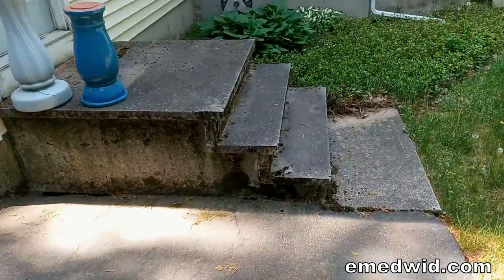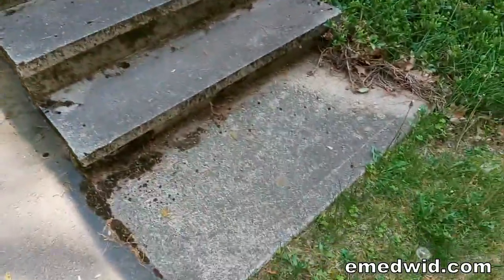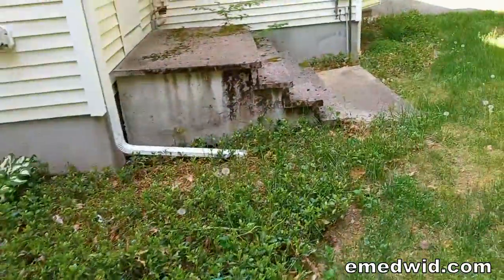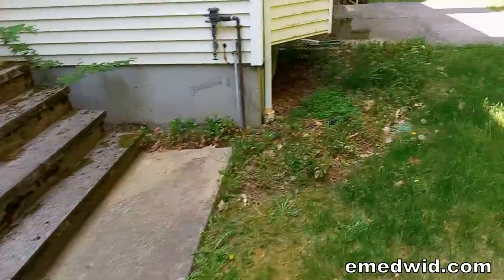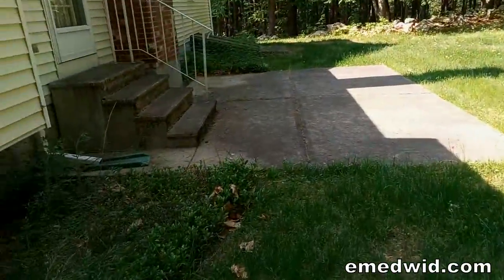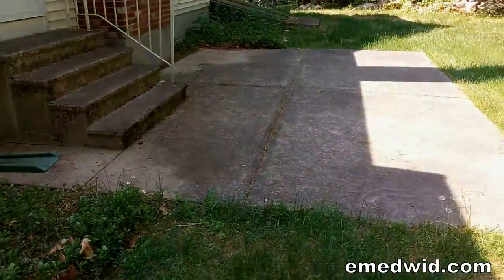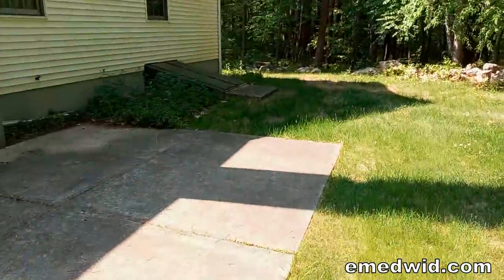Today we're gonna be watching some stairways being washed. There's one here, you can see how dirty it is. There's a second one right here, and we have a little concrete patio with some more stairs and a bulkhead over there — we'll probably do that too.